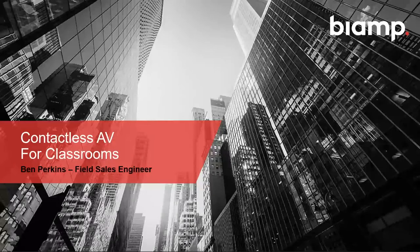Hello everyone, good morning or afternoon depending on where you are. My name is Ben Perkins, I am the field sales engineer for Biamp in the western U.S. Thank you for joining today. We're going to talk about potential solutions for blended classrooms that leverage UC platforms like Microsoft Teams, Zoom, and Google Meet to allow for concurrent remote and in-person participation.